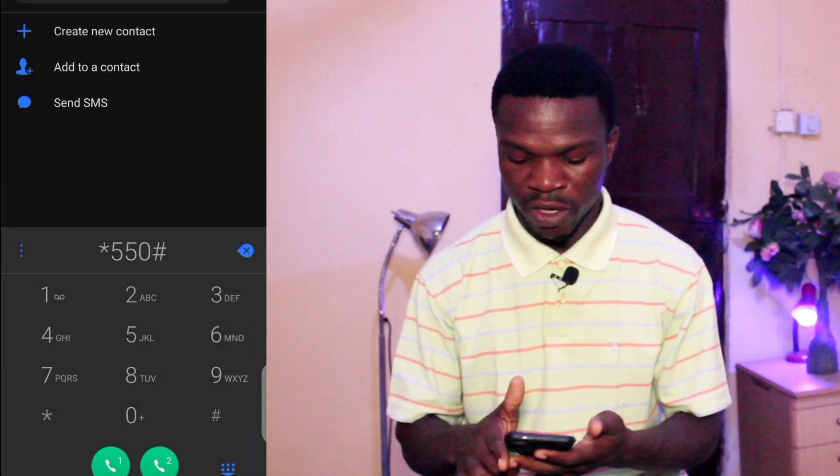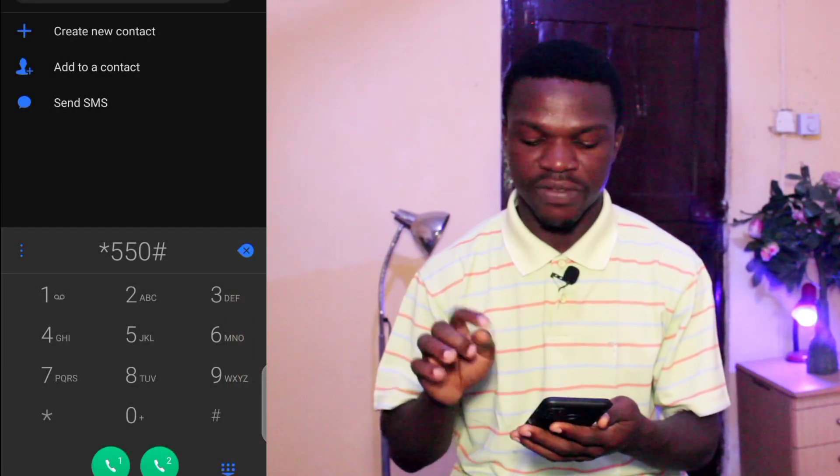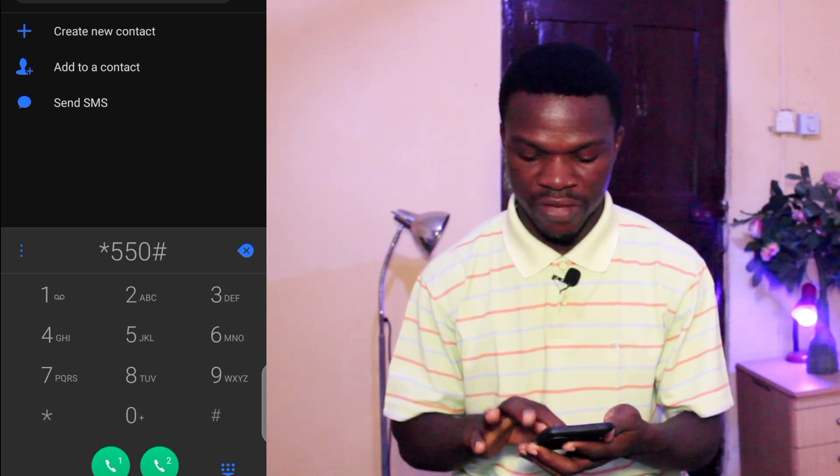One thing you must know is that anytime you are using a new SIM, MTN gives you the opportunity to use one person's number and make free calls for six months. That's what you mostly hear — magic number. So I'm going to show you on my phone so you can see how this is done. If you go on your phone, try and go to star 550 hash and send that.